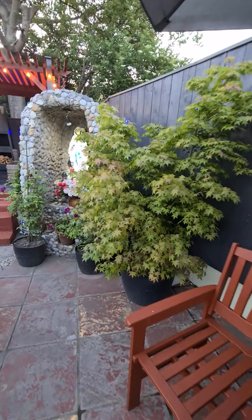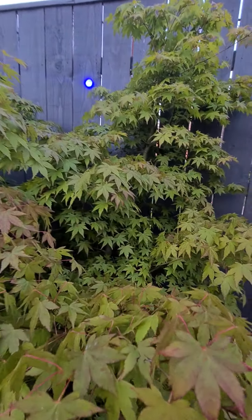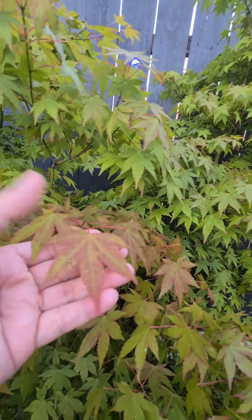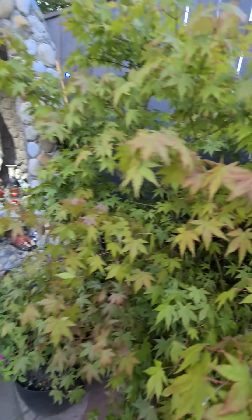And then, I have another maple plant. See here — as you can see, it already started to change its color. They're beautiful.